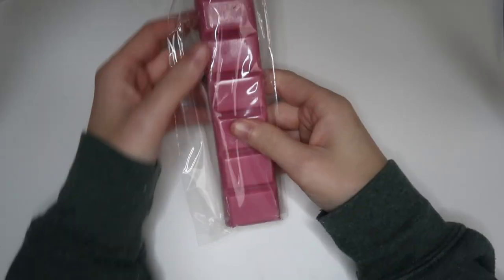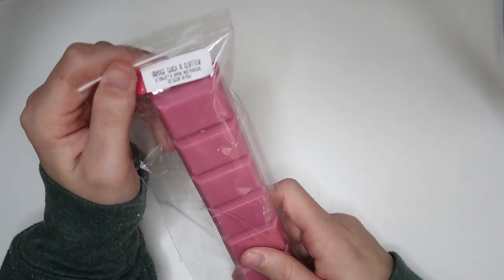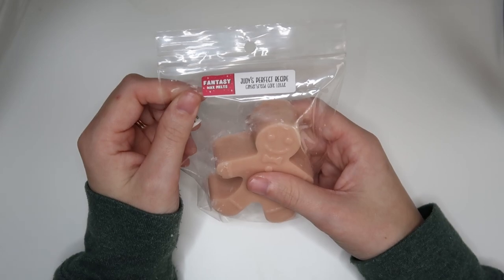There are two things I got multiple of — we'll do those last. First, the things I got one of. We've got this snap bar — obsessed with this. It's from Row Such a Clatter, the Santa Claus collection. This is cranberry apple marmalade and artisan bread. It smells amazing — first you get the cranberry apple and then the hint of bread. I want to eat this, and I don't even like cranberry. We also have Judy's Perfect Recipe, which is gingerbread café latte — terrible mistake only getting one.